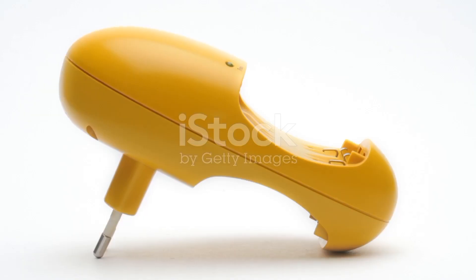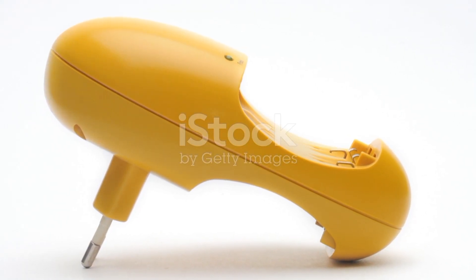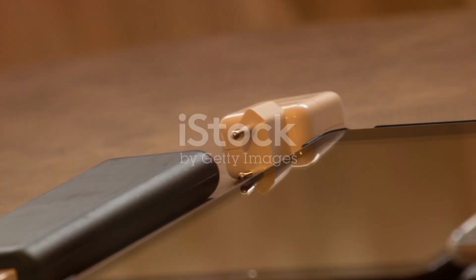Next time you need a new charger, take a moment to check its authenticity. Your phone will thank you for it. Stay charged, stay safe, and keep your phone happy.